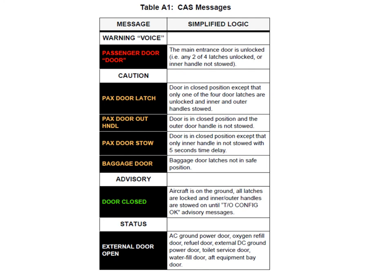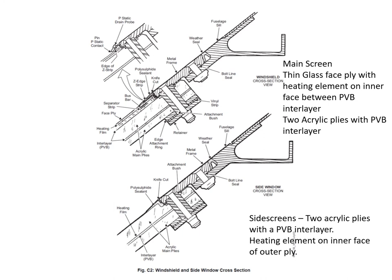The baggage door caution message means the door latches are not in the safe position. The advisory message 'door closed' is only shown on the ground and indicates that all latches are locked and the inner and outer handles are stowed — it stays in view until the takeoff config OK advisory is displayed and then clears. The status message 'external door open' means one of the service doors — AC ground power door, oxygen door, refueling door, external DC power door, toilet service door, water fill door, or after equipment bay door — is unlocked.